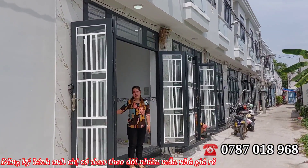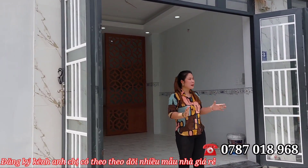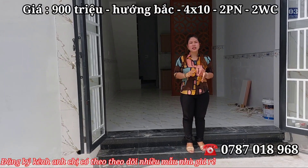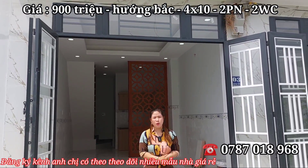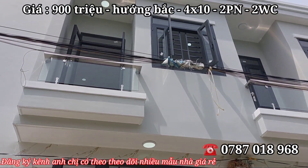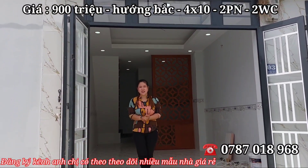Nhà thiết kế ngang 4 dài 10, một trệt một lầu, tông màu trắng đen nhìn rất bắt mắt. Có 2 phòng ngủ và 2 nhà vệ sinh, rất thích hợp cho gia đình từ 2 đến 4 người ở thoải mái. Em Hương mời bạn quay phim quay từ trên xuống mặt tiền của ngôi nhà cho cô chú anh chị xem sơ. Muốn xem chi tiết hơn thì mời về đây trải nghiệm thực tế.